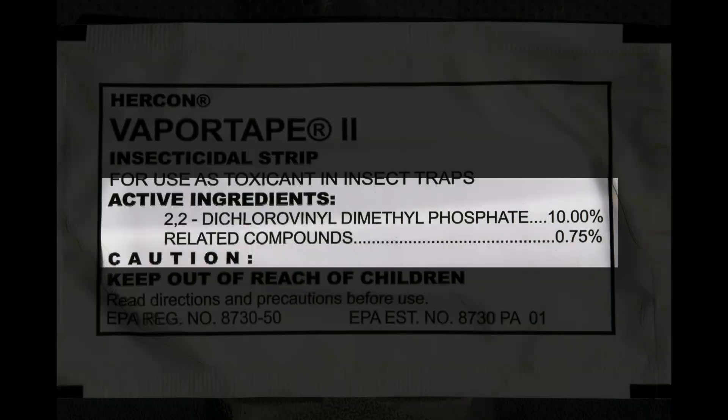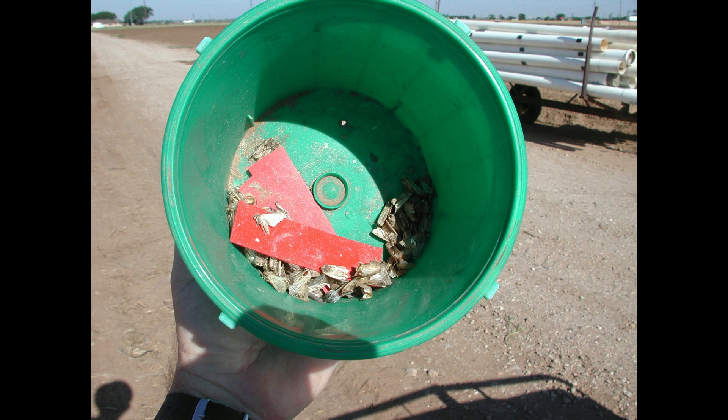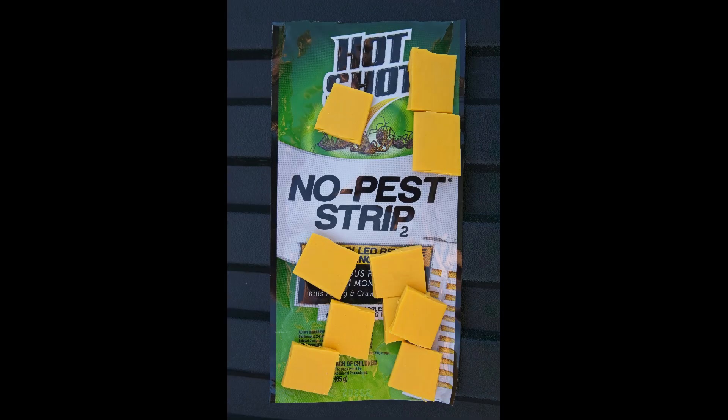The killing agent used in traps is almost always dichlorvos or Vapona. Purpose-made kill strips are available at around 3 to 4 dollars each and usually remain effective for a month or so before needing to be replaced. If it is critical to kill the moths quickly, multiple kill strips can be used. However, a more economical approach is to buy No-Pest Strips at the local home and garden store. These have the same Vapona active ingredient but are much less expensive per trap, and can easily be cut into one or one-and-a-half inch pieces for each trap.